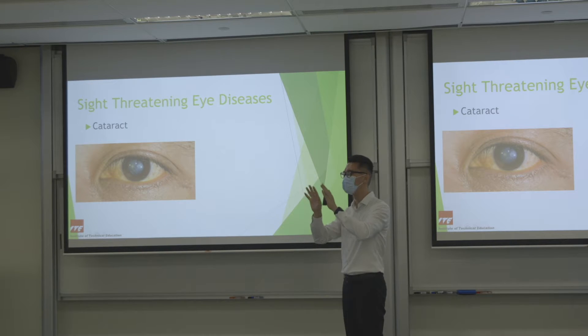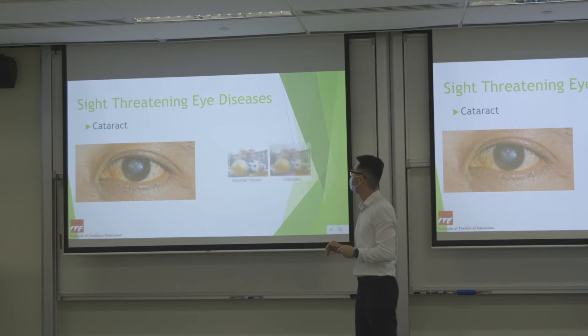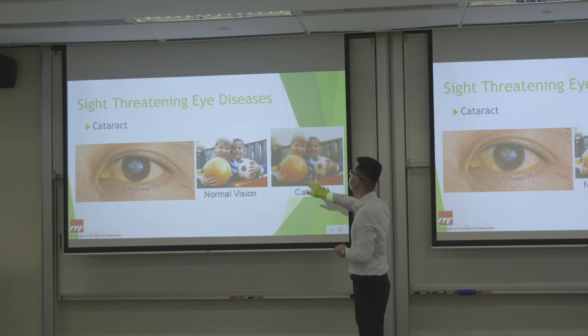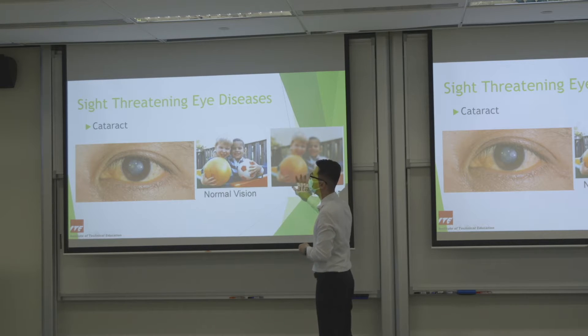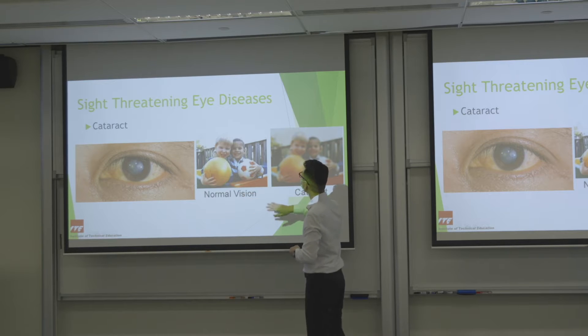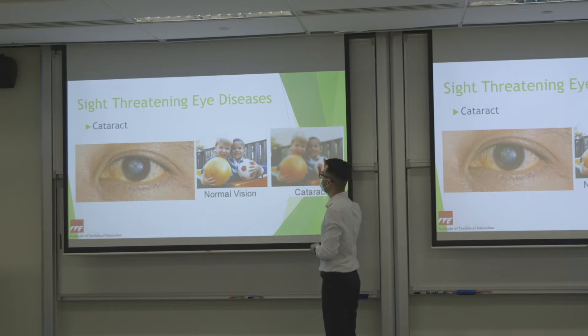Looking at a picture of a cataract: all those white and yellow patches on the lens are the cataract — normally it should be clear. Imagine all these blocking your vision when light travels into your eye and gets dispersed. Everything becomes very fuzzy. The contrast reduces, light intensity reduces, and you feel very light-sensitive because light gets dispersed everywhere as it enters the eye.